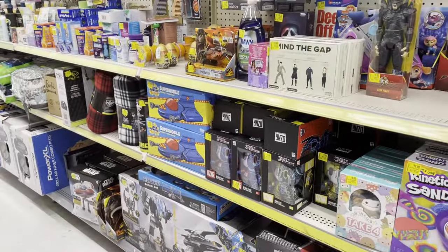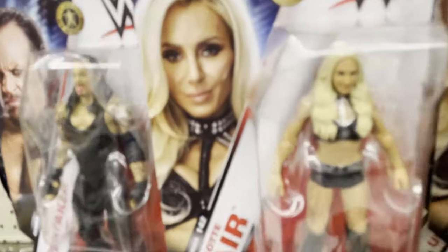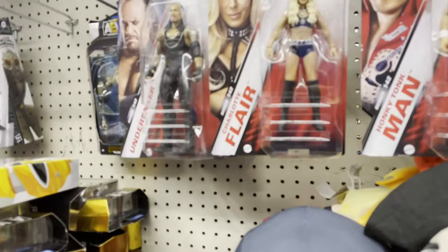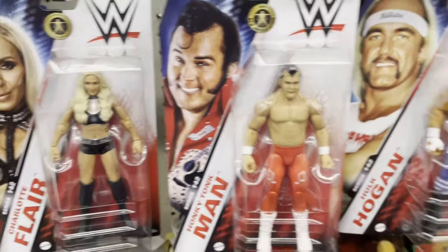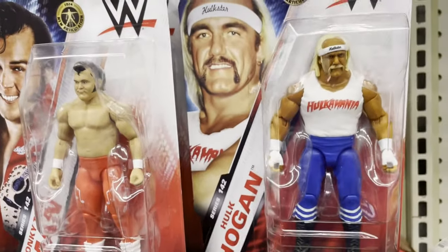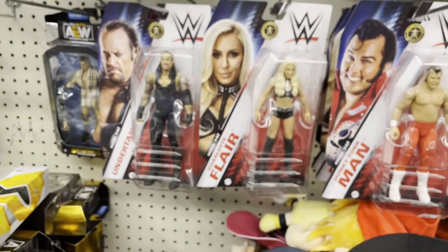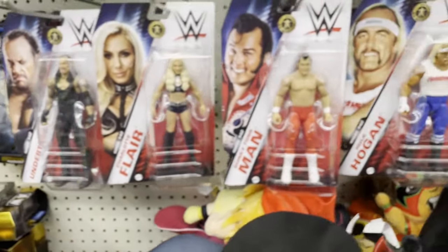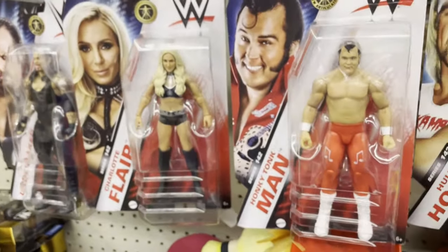In the regular action figure aisle, they had the new WWE Basic Series 142, which has Charlotte, Undertaker, Honky Tonk Man, and Hulk Hogan with the white shirt. I had to dig in the back to find a Hogan and put him out front. The last character in the series I think is Angelo Dawkins - they didn't have him, but they had these guys. It's a pretty good looking basic series, though the camera's a little blurry unfortunately.